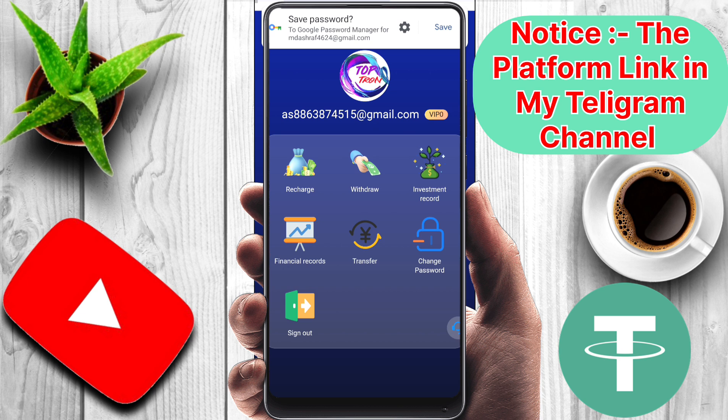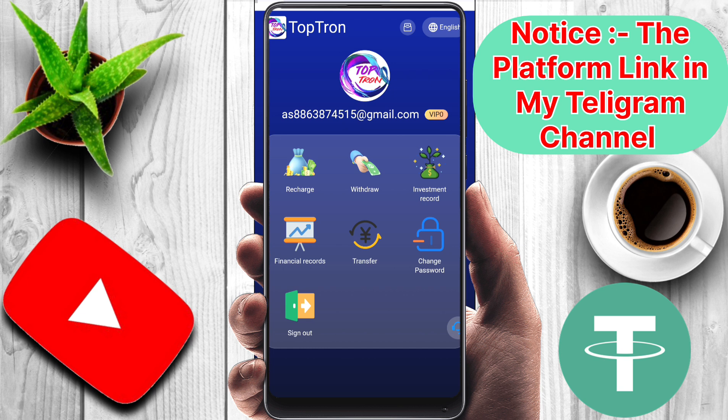So friends, I hope you understand all the process. If you have any problem, please contact me on Telegram. The website link is also given in the Telegram channel. Thank you for today.